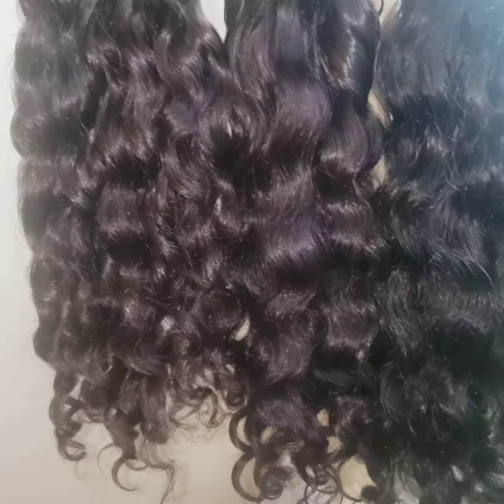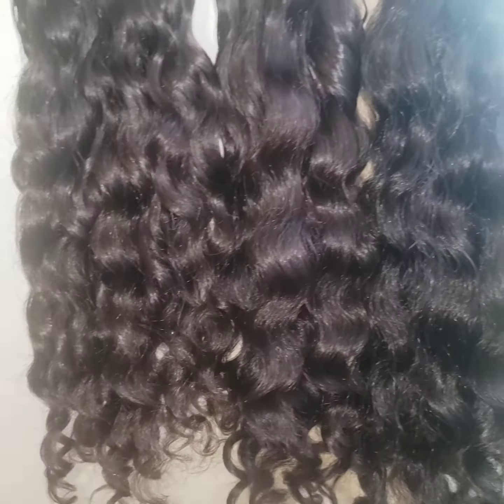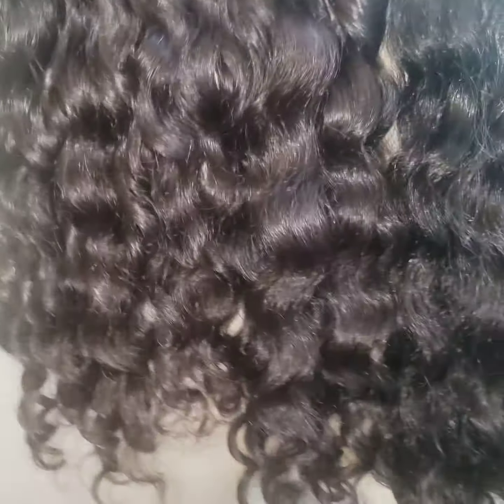I just washed and conditioned three raw South Indian curly bundles. This is all raw hair, none of it's processed. This is from the order I made with my vendor when I asked for more textured bundles. I have an 18, 20, and 22.